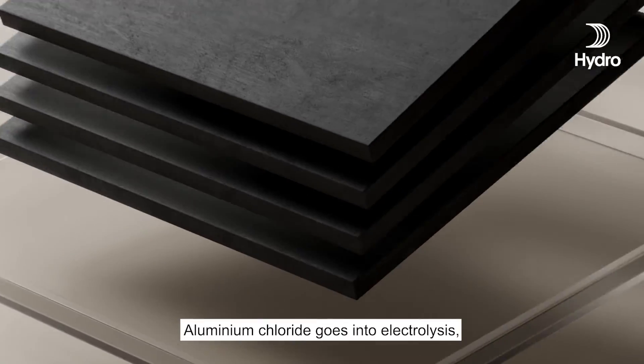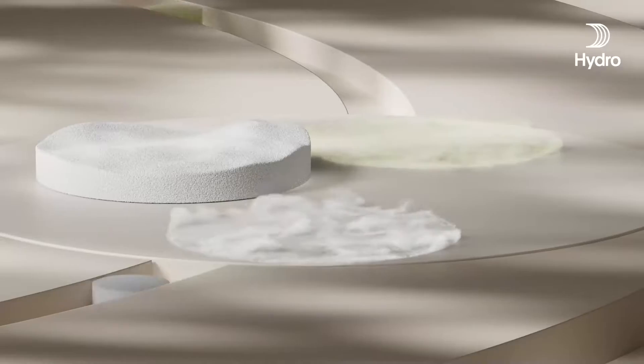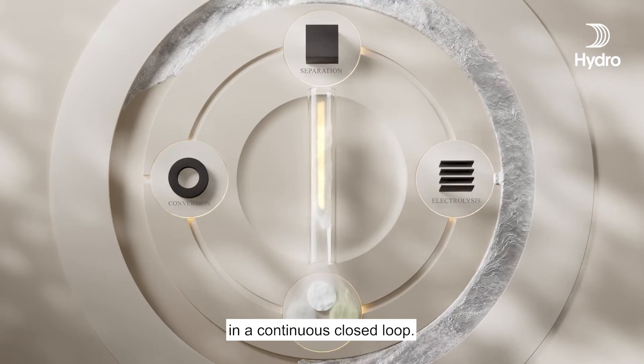Aluminium chloride goes into electrolysis, resulting in aluminium and chlorine. The carbon monoxide and chlorine are recycled in the process, in a continuous closed loop.